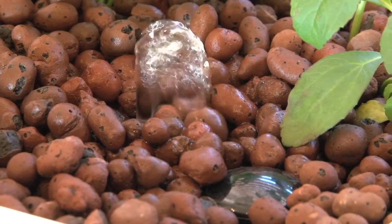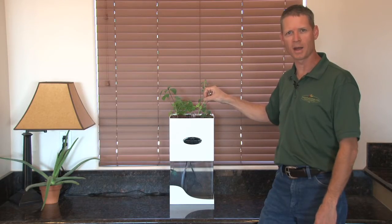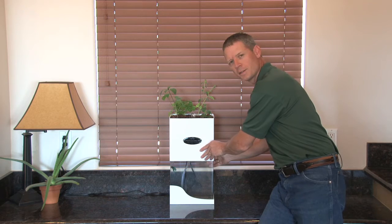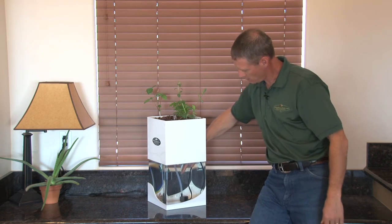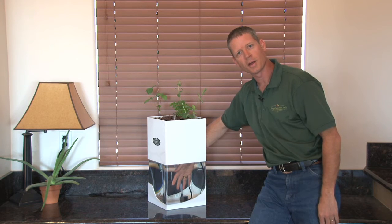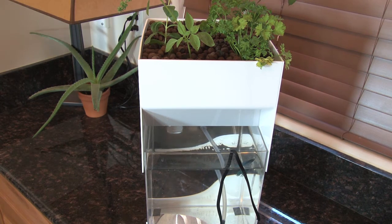There's a drain line right here that's very easy to clean. We've designed this with simplicity of maintenance in mind. You can turn the system around and completely access the pump, feed your fish, add fish to it — whatever you need to do. But it doesn't take away from the looks of the system.